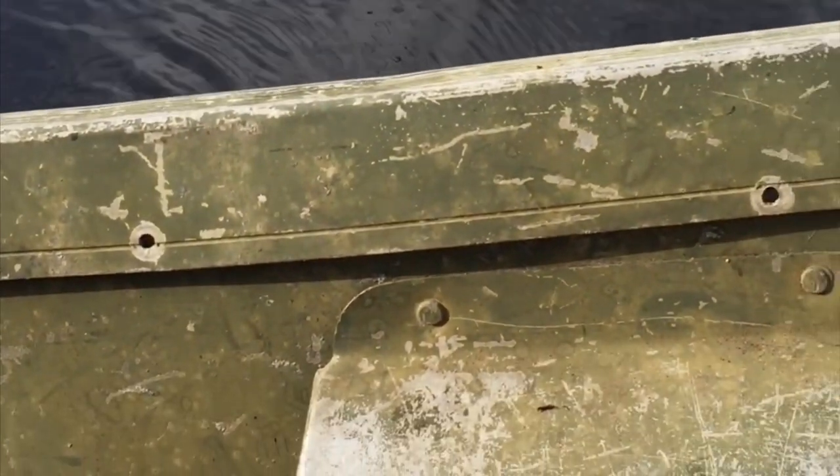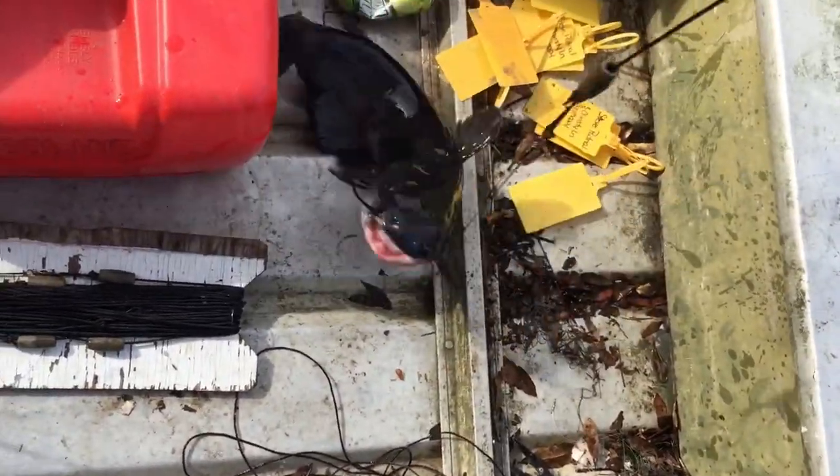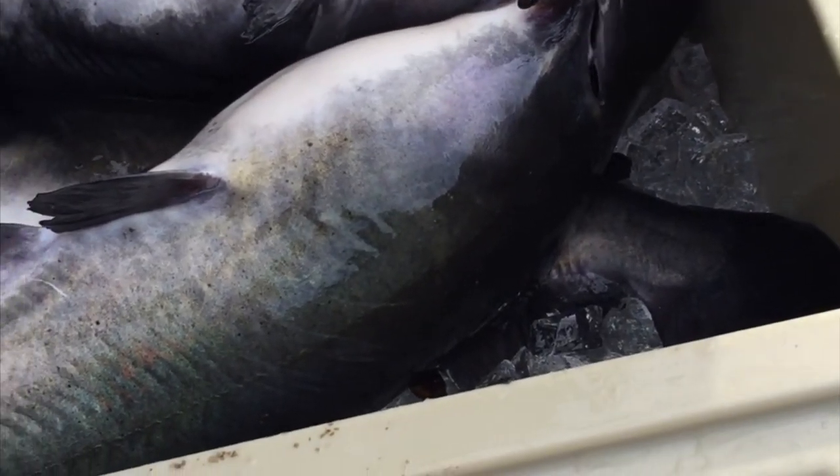Ooh, that's a big one. Yeah! Another nice one. Let's go — two studs. We got a cooler full of big catfish.